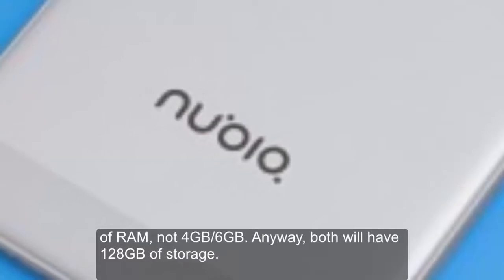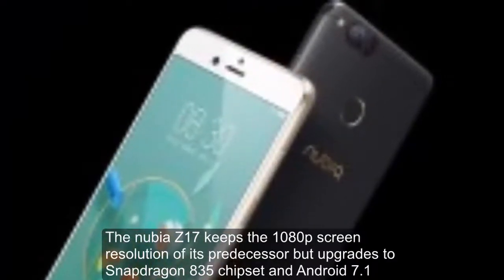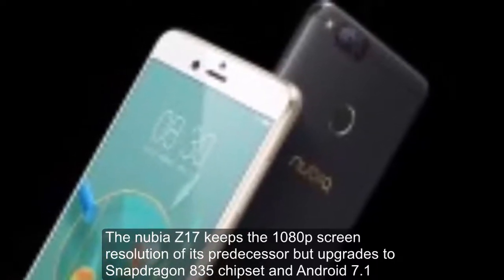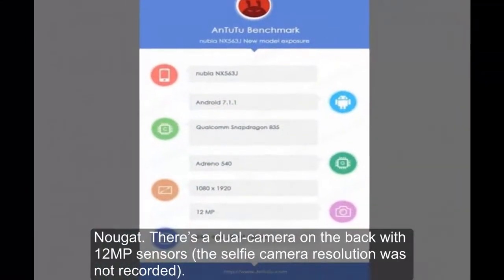Both will have 128GB of storage. The Nubia Z17 keeps the 1080p screen resolution of its predecessor but upgrades to the Snapdragon 835 chipset and Android 7.1 Nougat.